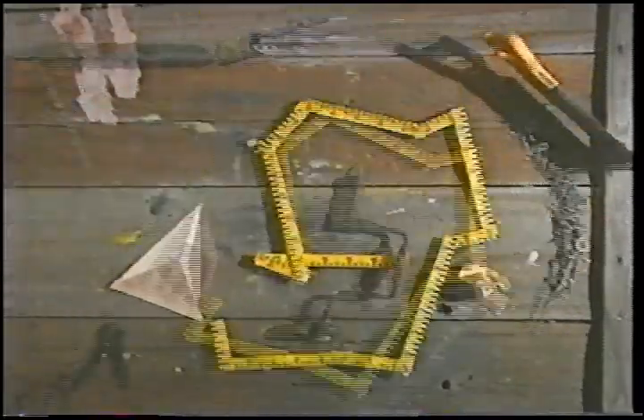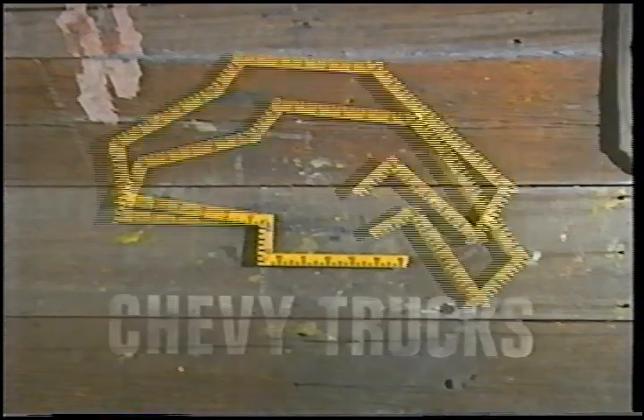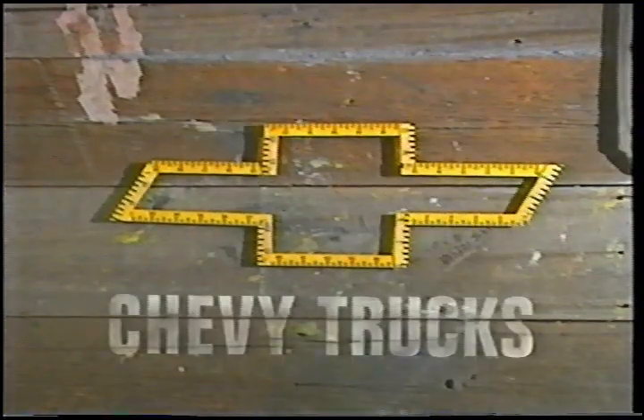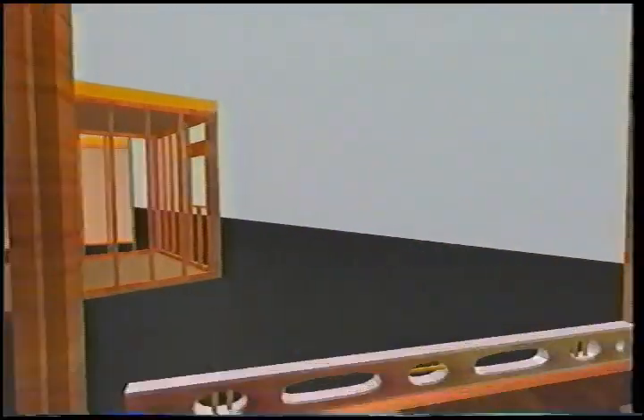Home Time is made possible by Chevy Full Size Pickup, the most dependable, longest-lasting full-size pickup on the road. The National PBS series Home Time is also made possible by the Stanley Works.